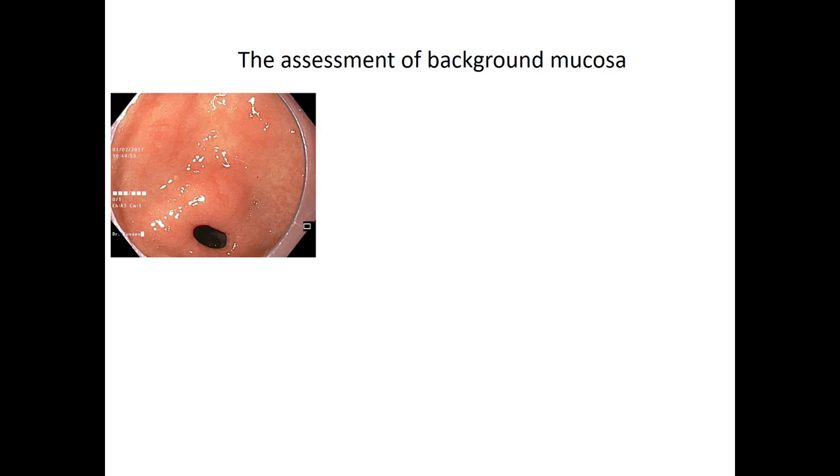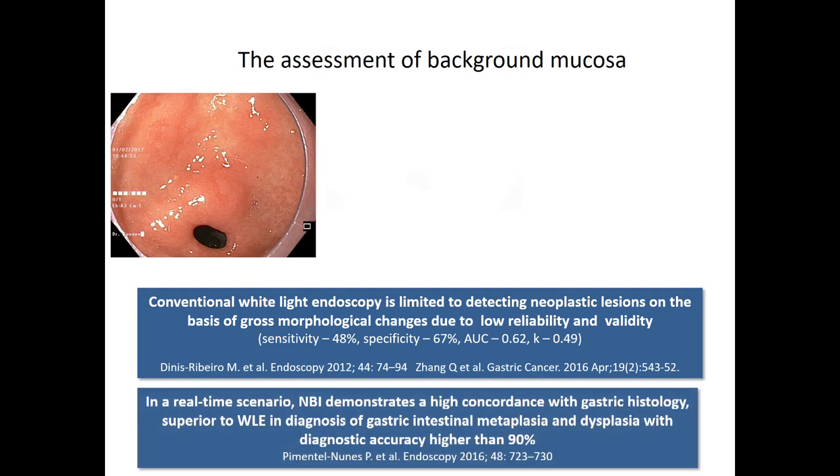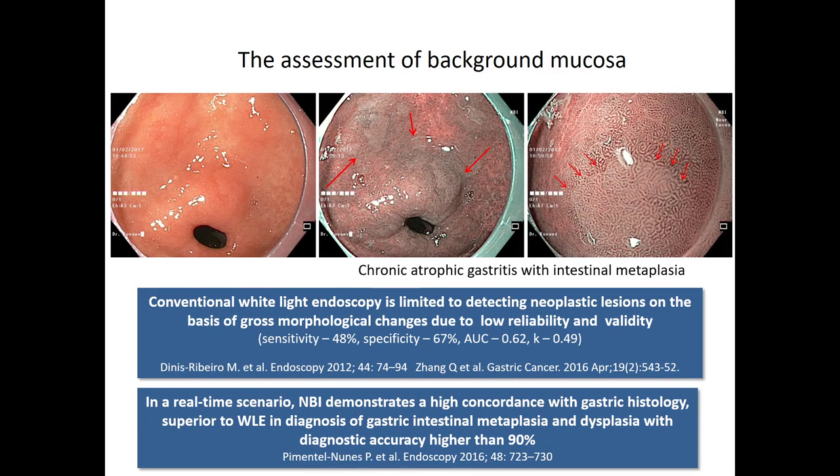Let's start from the assessment of background mucosa. Conventional white-light endoscopy is limited to detecting dysplastic lesions on the basis of gross morphological changes, due to low reliability and validity. NBI and other imaging modalities demonstrate higher accuracy — both are superior to white light endoscopy in the diagnosis of gastrointestinal metaplasia and dysplastic lesions. This is very important in case of adenoma with dysplasia, because when we inspect the background mucosa, we can find other synchronous dysplastic lesions.